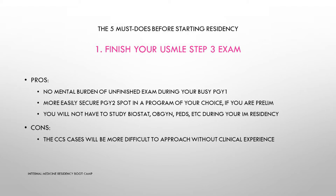To sum it up: the pros of passing Step 3 before July 1st are that you will have no mental burden of unfinished business during your busy PGY1 year, you can easily secure a PGY2 spot in a program of your choice if you are preliminary, and you won't have to study OB/GYN or other Step 3 topics during internal medicine residency. The disadvantage is that the CCS cases will be harder without clinical experience, but again, many people before you have done it.